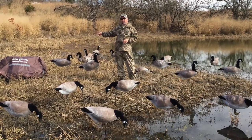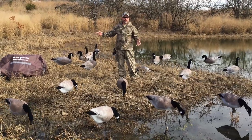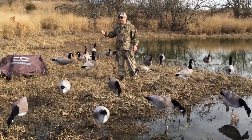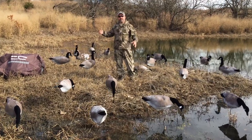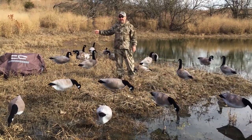That bag holds three dozen decoys and weighs 24 pounds including the bag itself. For all of you solo guys out there used to packing big bags of decoys, think about how much weight you had for very few decoys — that's not fun going back and forth to the truck. We did it all in one bag.